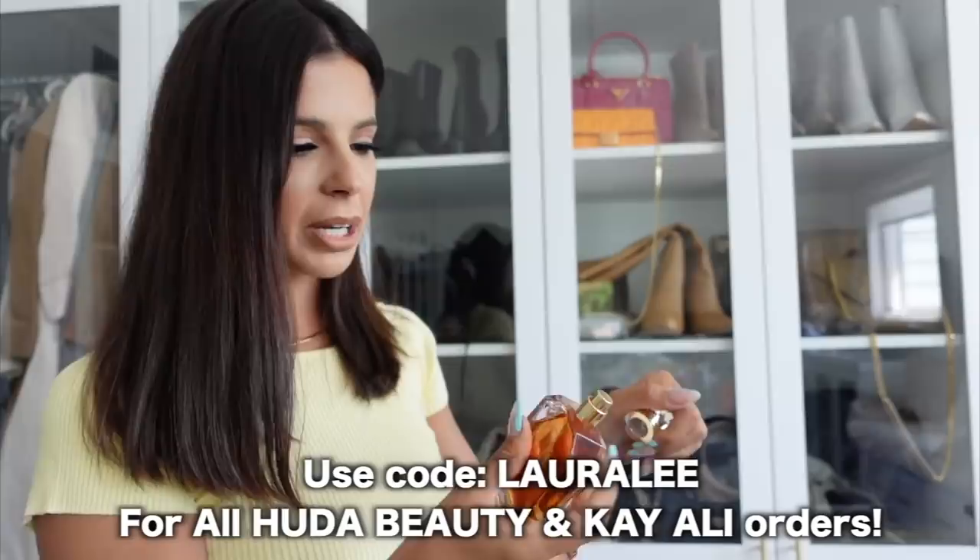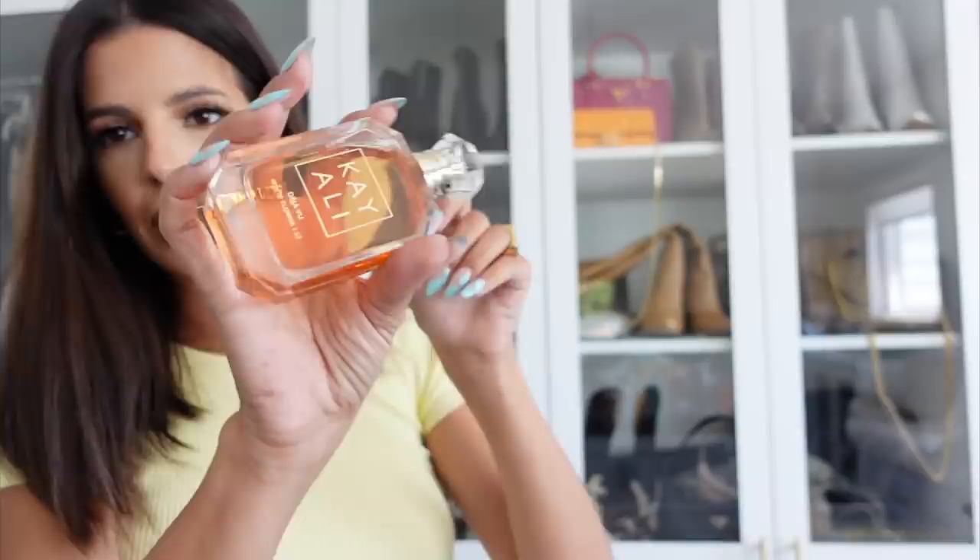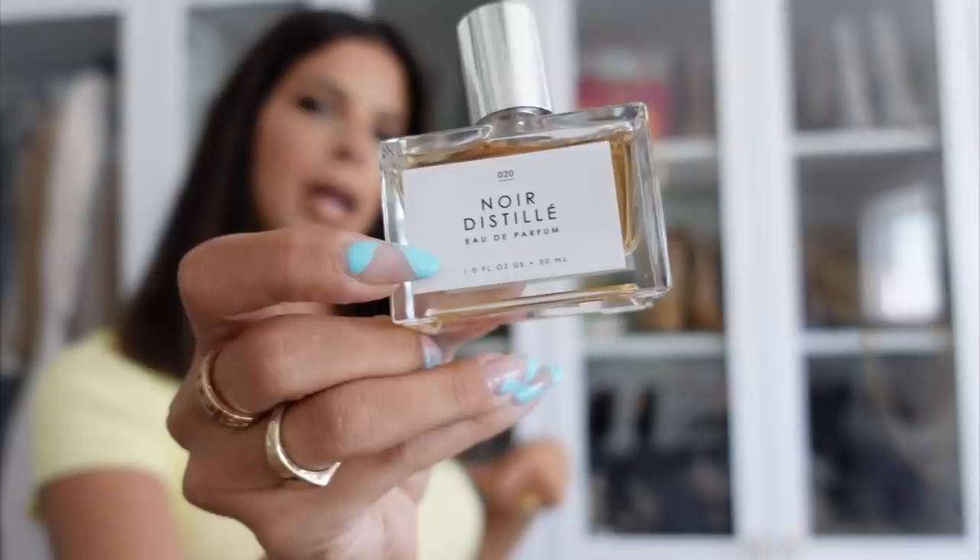I have the Déjà Vu White Flower by Kayali — my discount code works for Kayali, I'll put it on screen: Laura Lee for Huda Beauty. Maybe I'll get rid of Déjà Vu. I have Vibes from KKW — it's okay, it's not my favorite, I might get rid of it. This one is one of Aaron's favorites from Urban Outfitters. And this is the Poison by Dior.